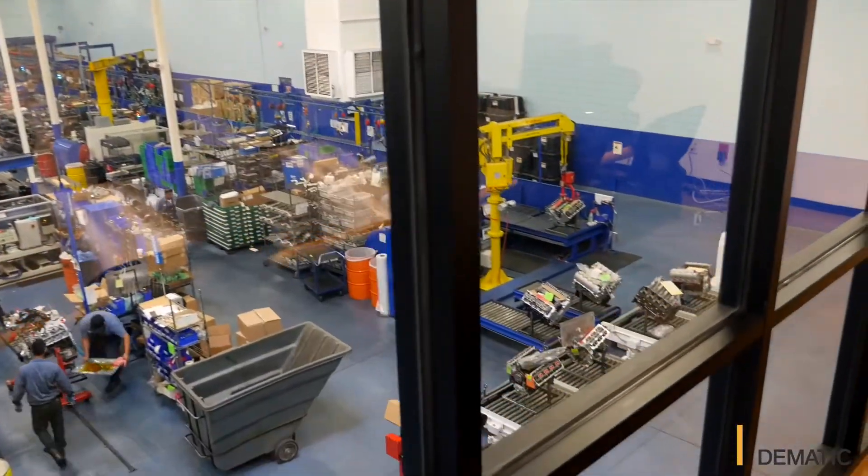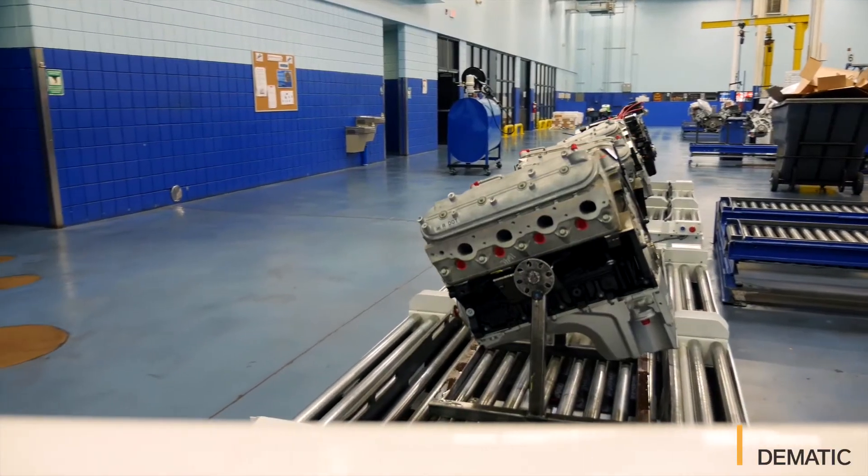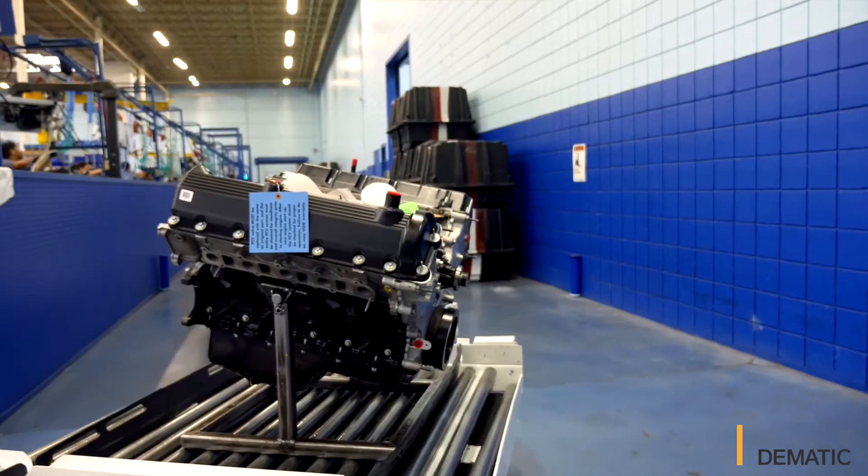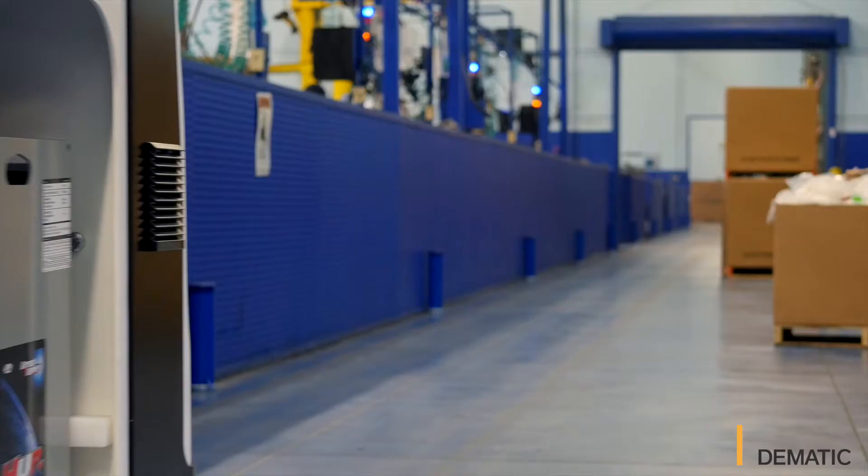I expect our ROI, based on the price of the Edgemen equipment we purchased and considering labor and the amount of labor used for our old equipment, to be 18 months.